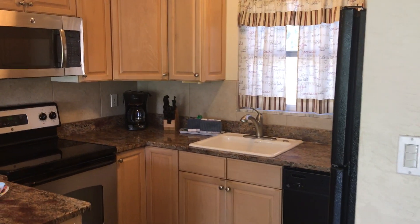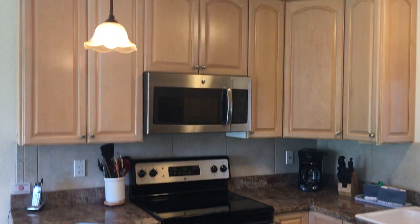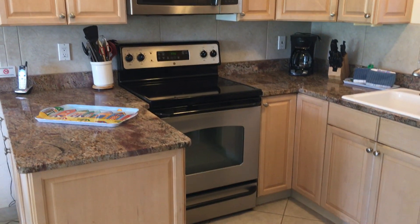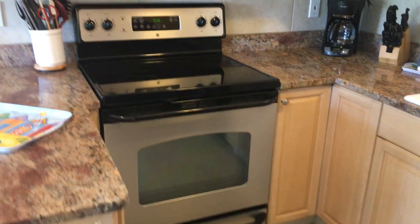Hi guys, this is the second unit I'm showing you this morning. This is unit 39 — it's been very upgraded inside. There's the kitchen: granite, new countertops, new appliances, pendant light, lots of cabinets.